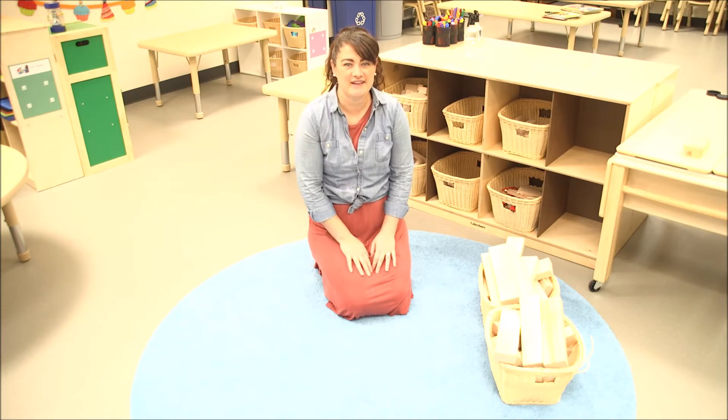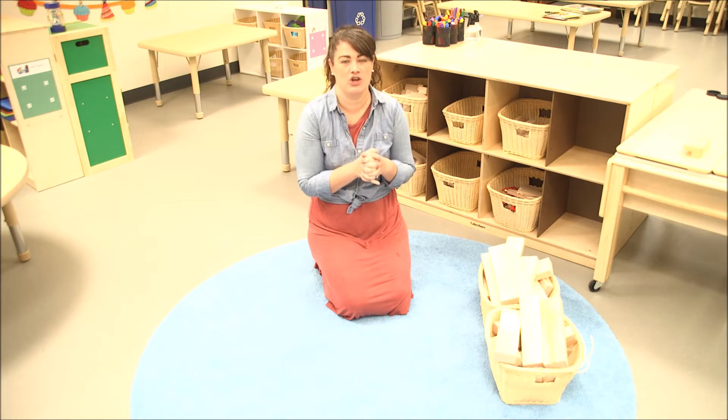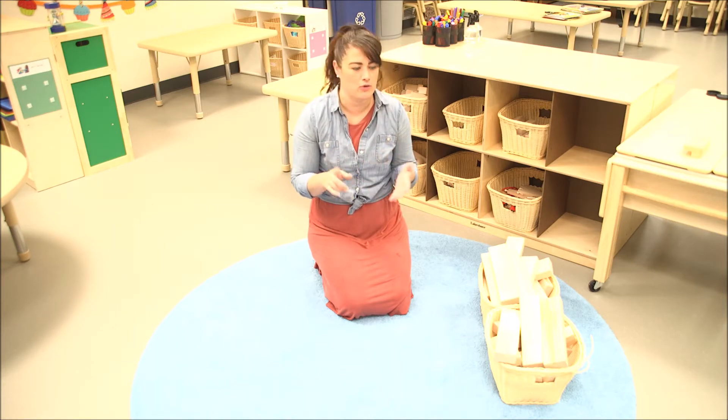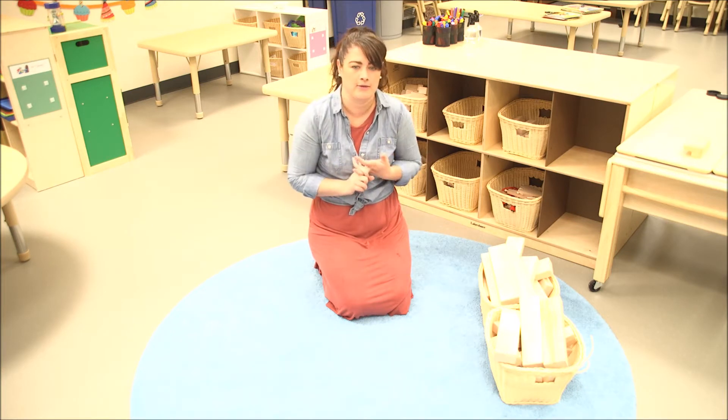Hi boys and girls, it's nice to see you again. We are today going to do a little challenge. We are going to see how high we can build with blocks or whatever you have in your home. You might use cereal boxes or Amazon boxes — that's happening a lot right now at some people's houses.